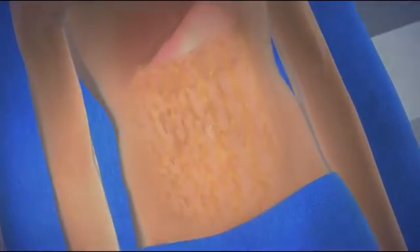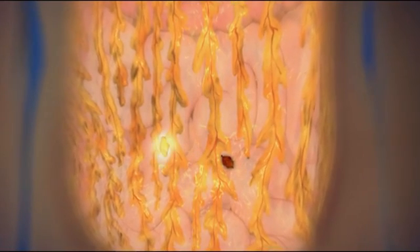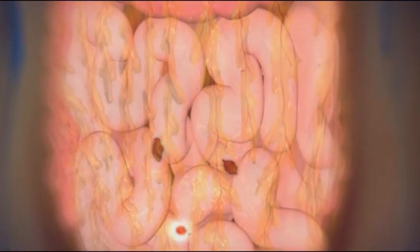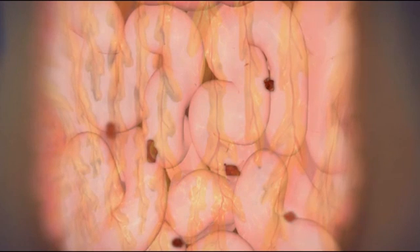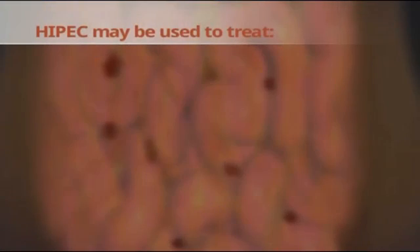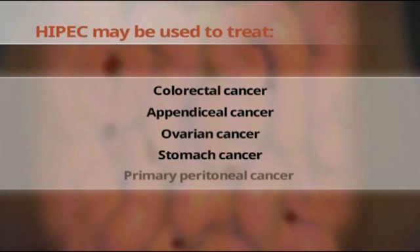HIPEC is a treatment option for people who have advanced surface spread of cancer within the abdomen, without disease involvement outside of the abdomen. HIPEC may be used to treat several abdominal cancers, including colorectal cancer, appendiceal cancer, ovarian cancer, stomach cancer, and primary peritoneal cancer.